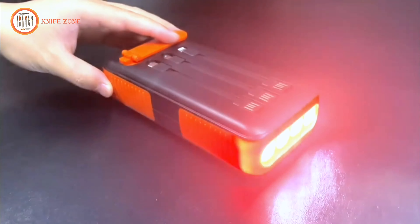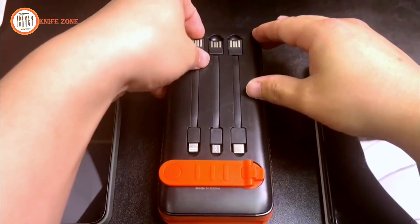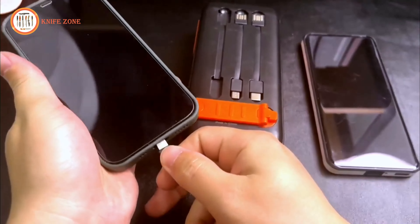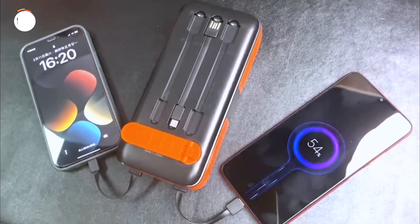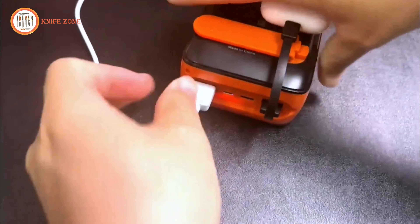Built-in four LED flashlights with three modes — lighting, flashing, and SOS — make it an essential tool for emergency lighting and signalling. The durable ABS construction is waterproof, drop-proof, and dust-proof, designed to withstand extreme environments. With its reliable, fast charging and protective features against overcharging and short circuits, this power bank is a dependable option for outdoor adventurers and emergency preparedness.